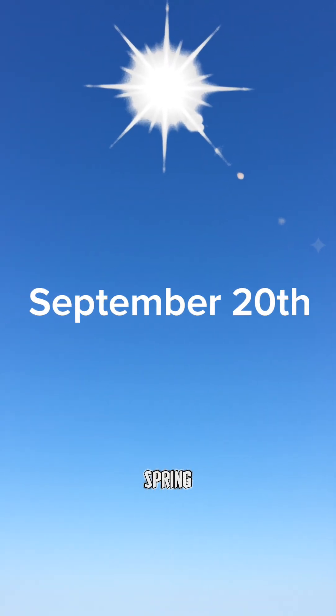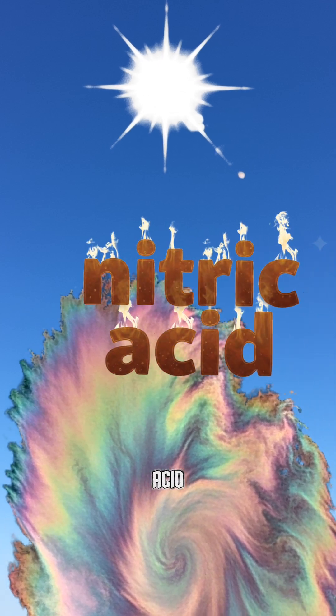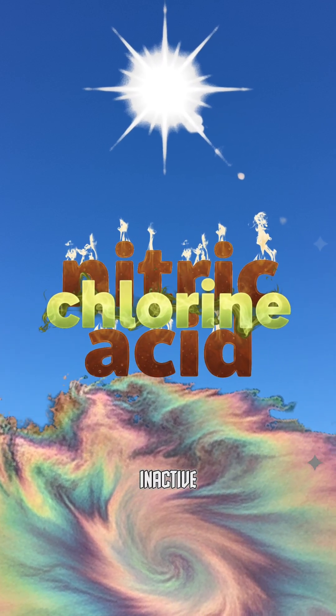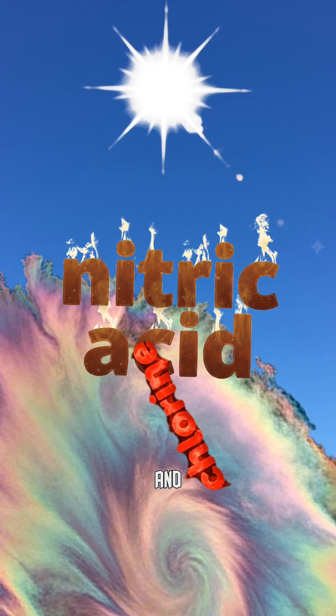When the sun comes back in spring, it provides the energy for the chemicals in the stratosphere, such as nitric acid, to convert chlorine from an inactive to a highly active state that starts to destroy the ozone atoms and widen the gap.